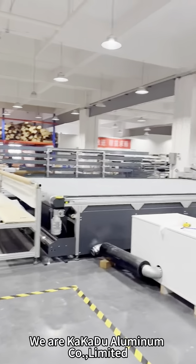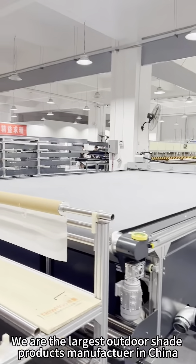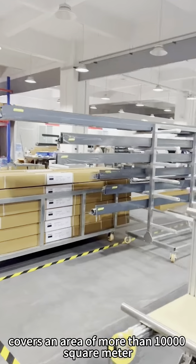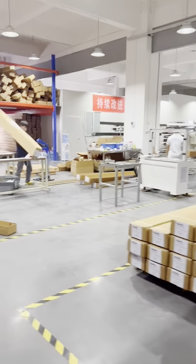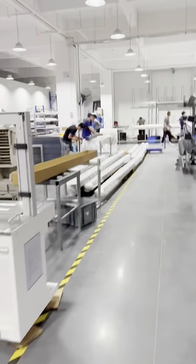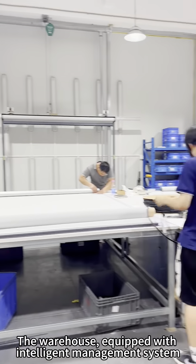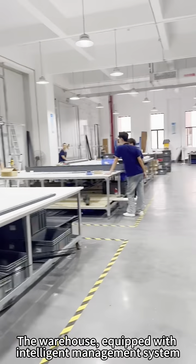We are called Caldoluminum Co Ltd. We are the largest outdoor shade products manufacturer in China, covering an area of more than 10,000 square meters. The production workshop runs on fully automatic machines with experienced workers. The warehouse is equipped with an intelligent management system, guaranteeing our delivery time and service.